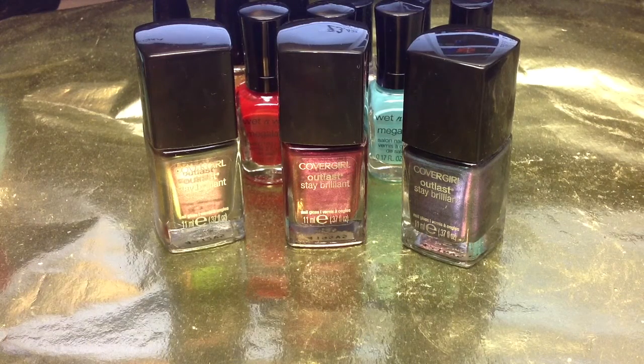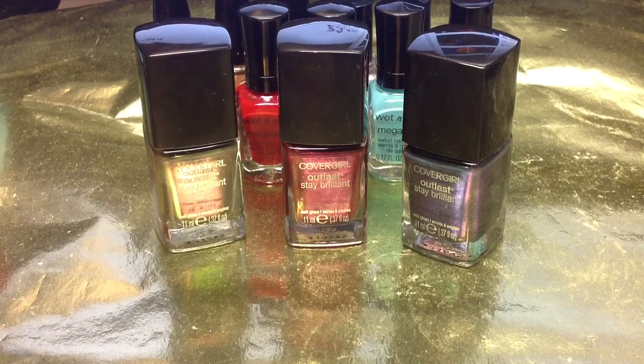Hey guys, so I have a video here that I wanted to get up really quick. It's kind of time sensitive, so I wanted to share with you what I found. I went to CVS a little bit ago and I noticed a new display for CoverGirl Lip Lava and they had three new nail polishes with it.